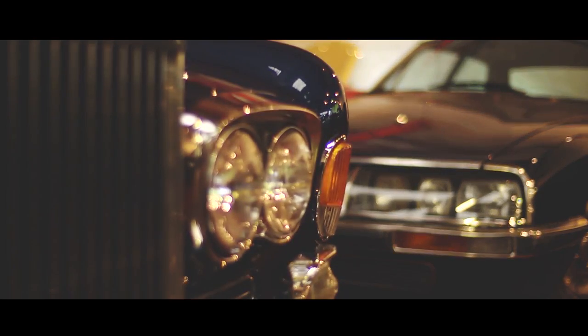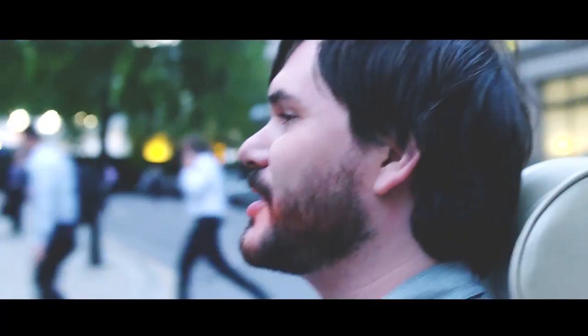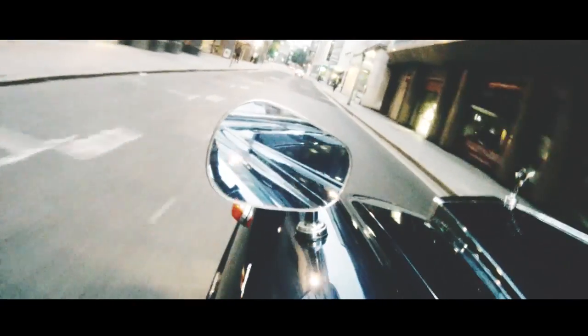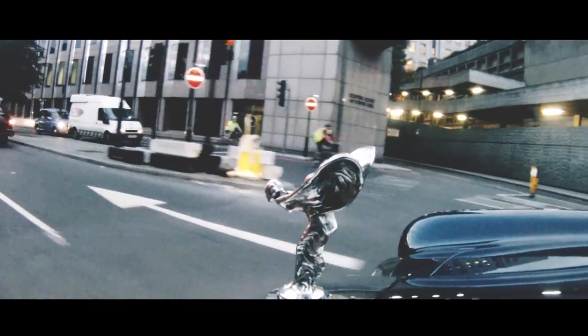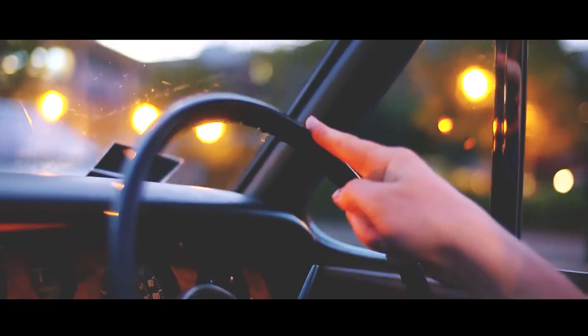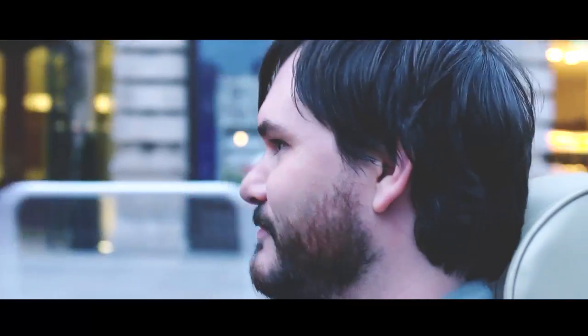First up, a 1973 Rolls-Royce Corniche. We have on offer tonight a Mercedes, Aston Martin, and Volvo, but nothing is quite as illustrious as a Rolls-Royce. The Rolls-Royce has been described to us as the easiest to drive. They said you can drive this with one finger the steering is so light — but I'm going to stop doing that now because this is quite an expensive car.